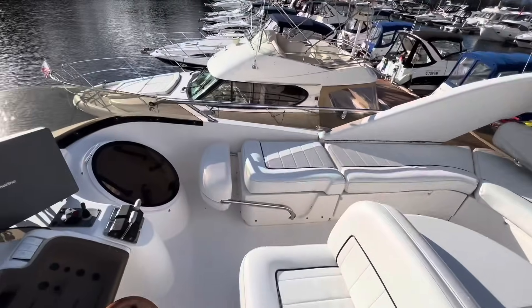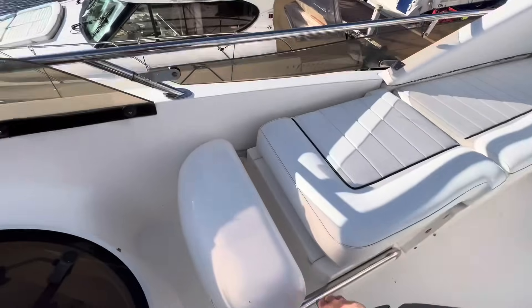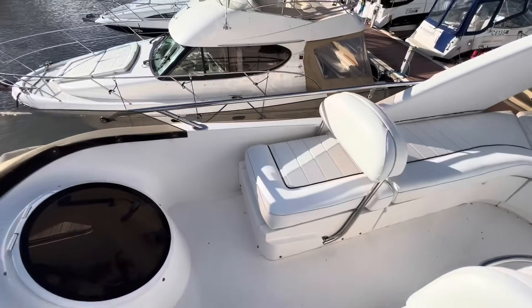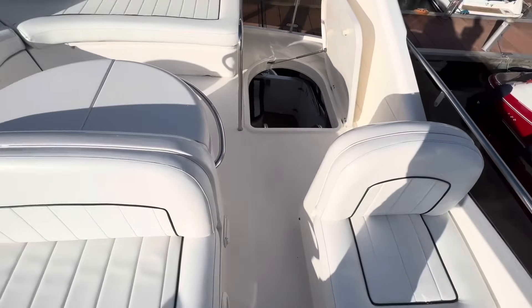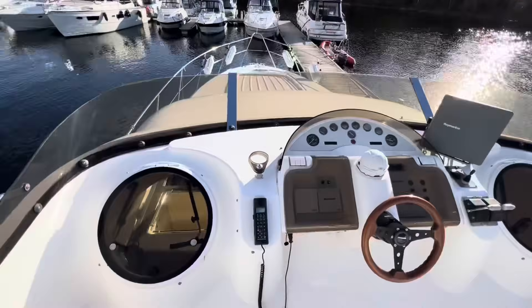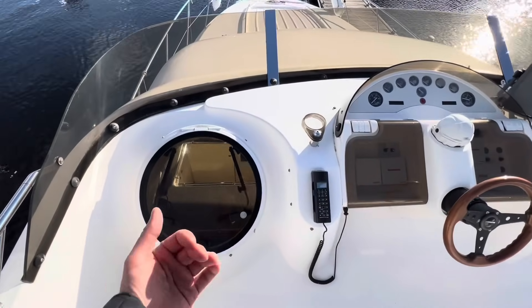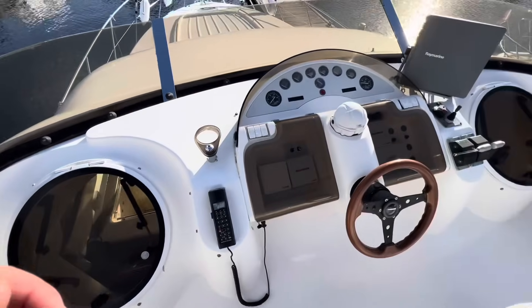With the bolster at the back here put down, you can use this as a single sun lounger. Pop it back up and you have navigator seating on the starboard side, a double helm, and a single port-side navigator seat as well. There's a hatch so when your other half is making sandwiches and tea down in the galley, you don't even need to come up the steps — open up the hatch, pop your hand out, job done.